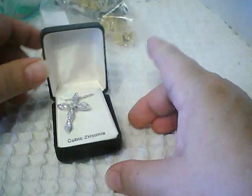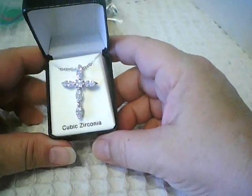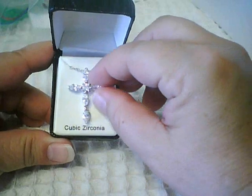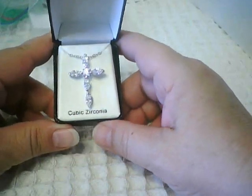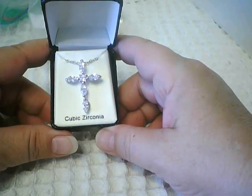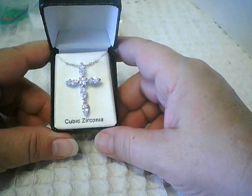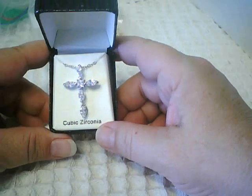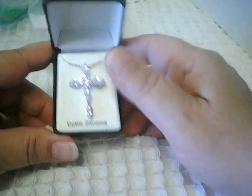Then there was a cubic zirconia cross. I love to wear crosses and I like rhinestones, and I thought cubic zirconia elevated this cross above rhinestones, so I will be very proud to wear it. And I like bling too.